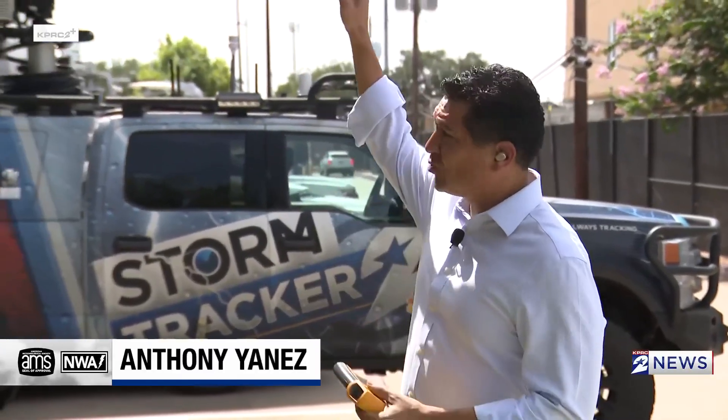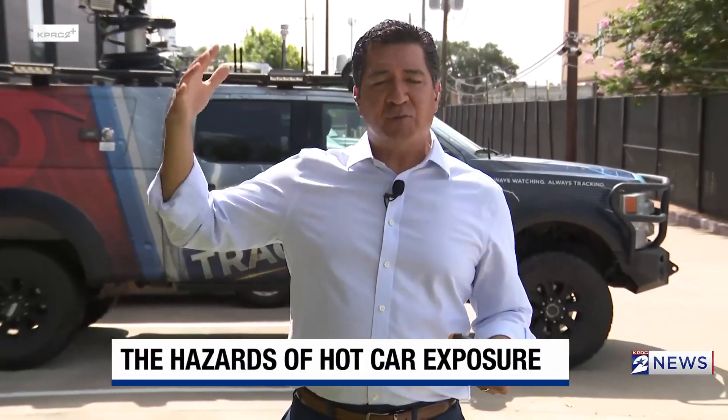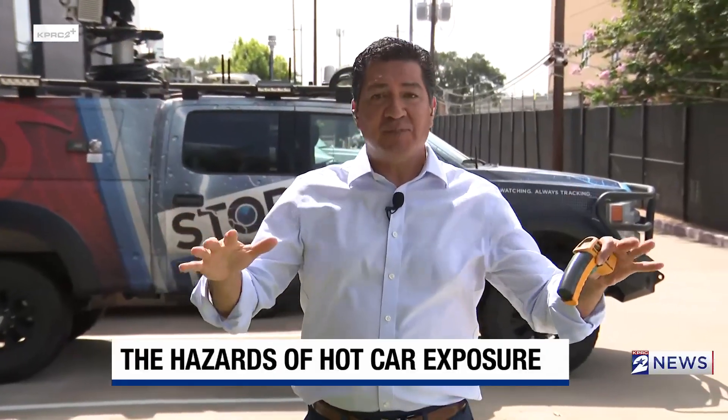It's really important to understand why we have heat, or how we get heat. The sun is right over my right shoulder right now. The way we get heat is through the sun, through what's called shortwave radiation. That shortwave radiation comes in —